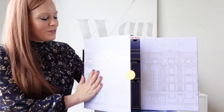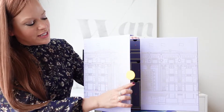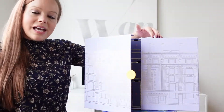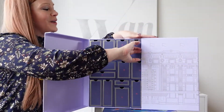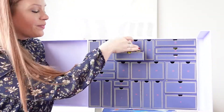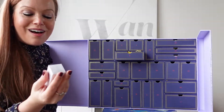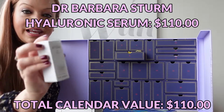This box is beautiful. It's super thick and has this gorgeous Selfridges seal. It's magnetized around the edges, so it's a little difficult to open. We're starting off strong — day one is a Dr. Barbara Sturm Hyaluronic Serum. Dr. Barbara Sturm is a very pricey brand, so it's always good to see these products in advent calendars.